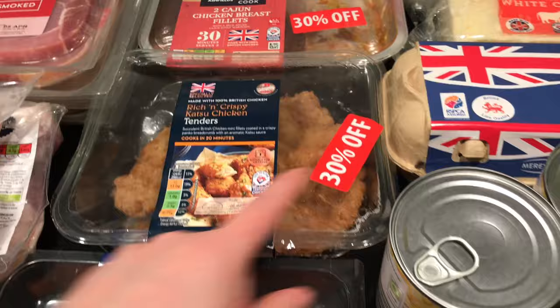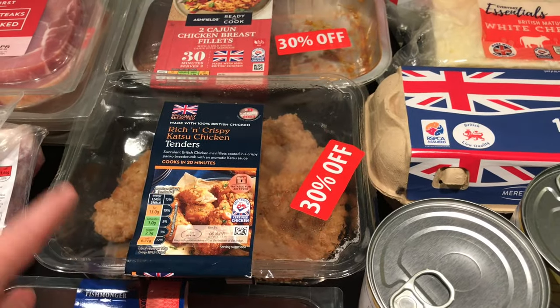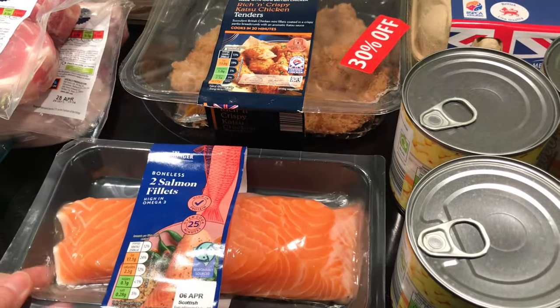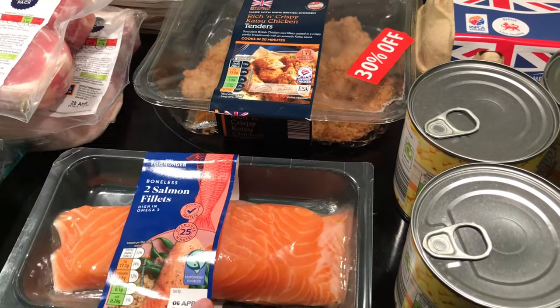I picked up this katsu chicken at 30% off. I have another one of these in the freezer, so with two of them that would be a dinner for me and the kids. Salmon — I just picked up one pack; we have a pack of four in the freezer so there's two in here, and that's another meal to take with us.